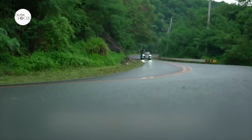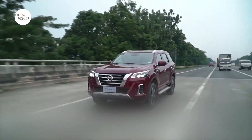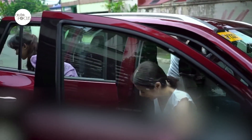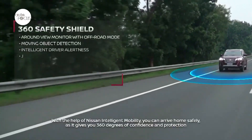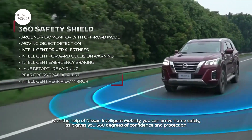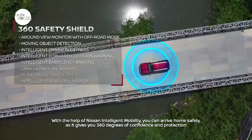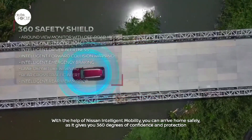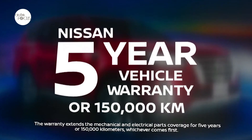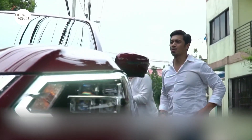After getting buyers hooked with the wow moments, Najima-san hopes to complete the catch with the Terra's advanced technology, overall product quality, and Nissan's best-in-segment warranty package complemented by great customer service. The new Nissan Terra is packed with Nissan Intelligent Mobility features, including Intelligent Forward Collision Warning, Intelligent Emergency Braking, and Rear Cross Traffic Alert, while carrying over Lane Departure Warning, Blind Spot Warning, and Intelligent Rear View Mirror from the previous model. The new Terra also comes with a five-year or 150,000-kilometer vehicle warranty — a first in its segment — offering customers a hassle-free ownership experience.